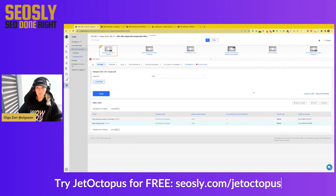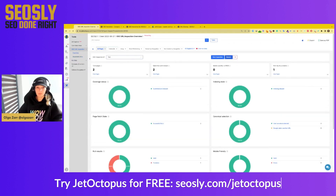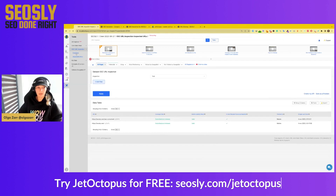I strongly recommend you check this bulk URL inspection feature in JetOctopus. You don't have to do it manually in GSC and it will be way faster. It really can save you a ton of time.